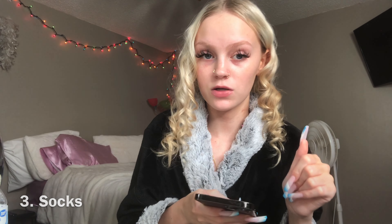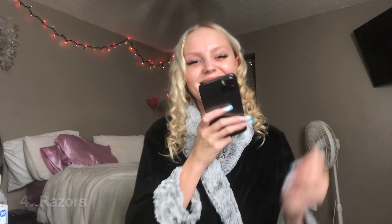Number one for men is cologne — y'all know we got to keep our men smelling good. Number two, white tees, white beaters, all of that. Number three, socks — you know they go through those raggedy quick. Number four, razors, because they need to shave their dusty beard, period. Number five, shaving cream for when they shave.